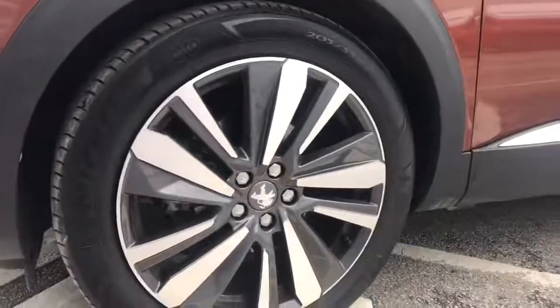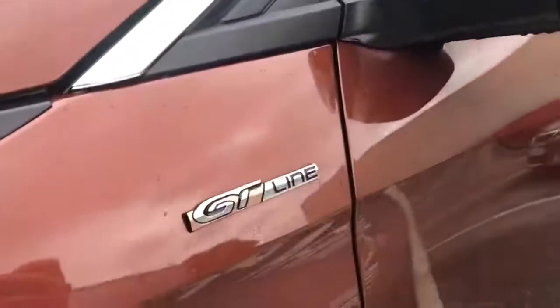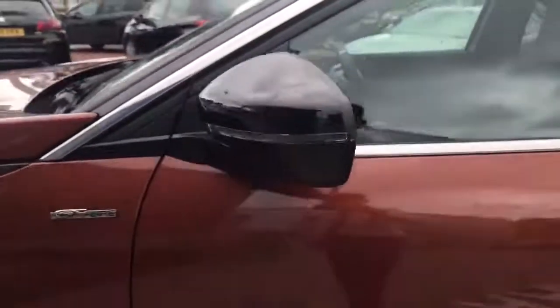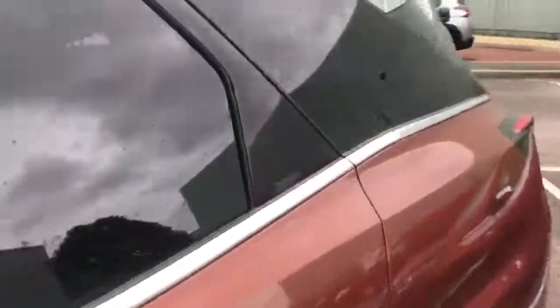Here we've got the lovely diamond cut alloy wheels, which is very nice. We've got the GT Line symbol right there and the collapsible door mirrors — they fold in when you lock the car. You've also got the indication light and the blind spot detection that will light up when there's a car in your blind spot. We've got the aluminium roof bars along the top and tinted black windows for privacy for the people in the back.